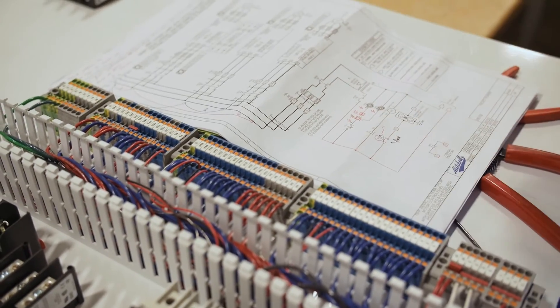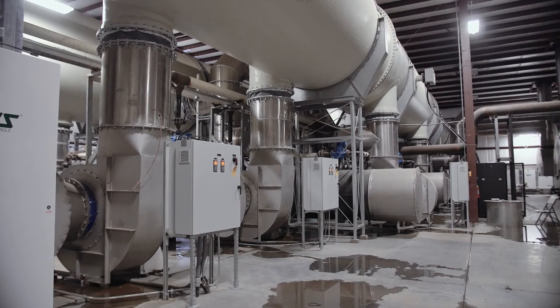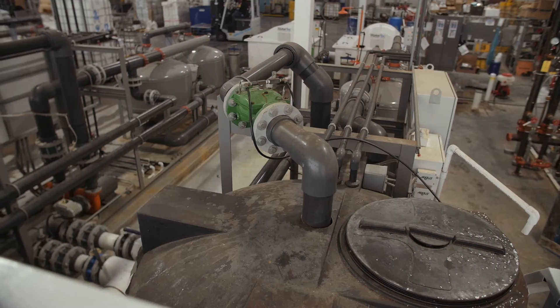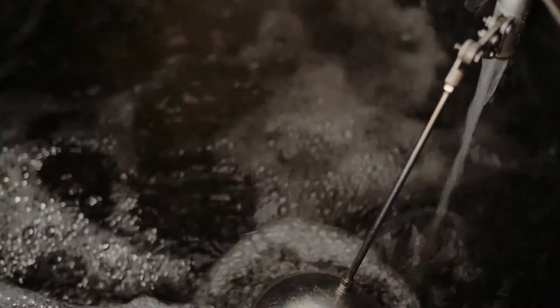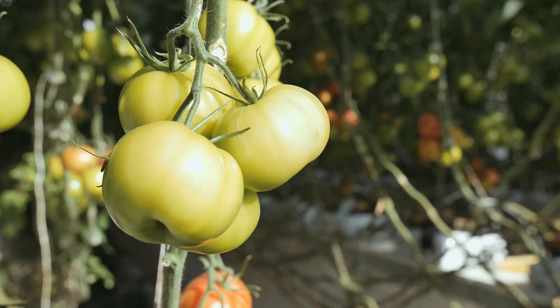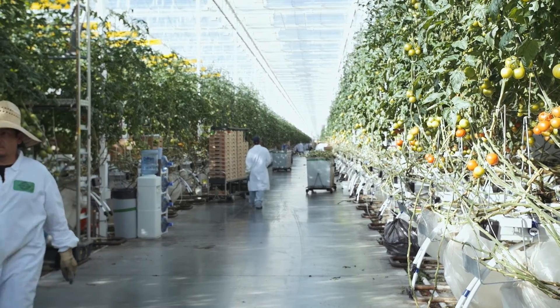We provide solutions that enable our customers to conserve power and conserve water — that is our purpose statement. It's the mission of the business to be very green-friendly and to help customers with solutions so that they are conserving power and also managing natural resources.